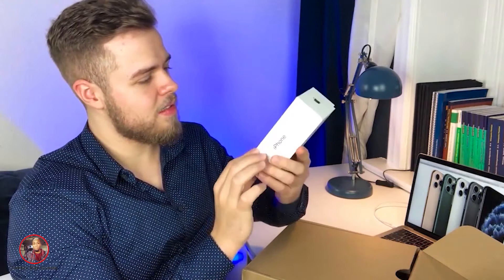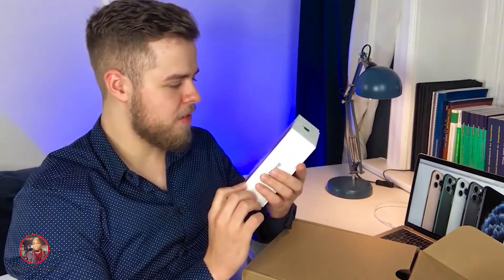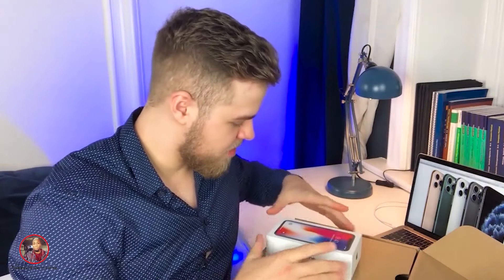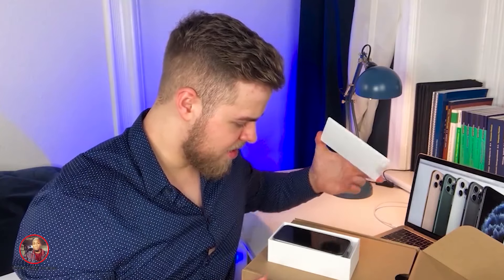There's no home button. Didn't the box look a little different? I'm kind of confused. Look at this. Does this look like an iPhone 12? Let's open it.